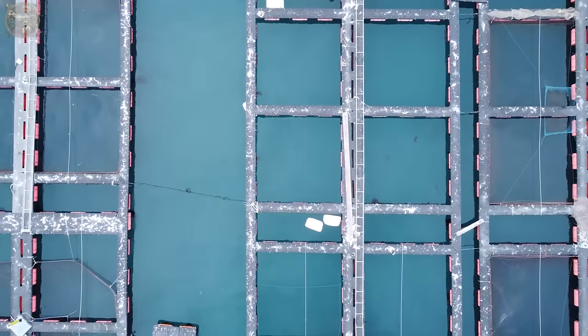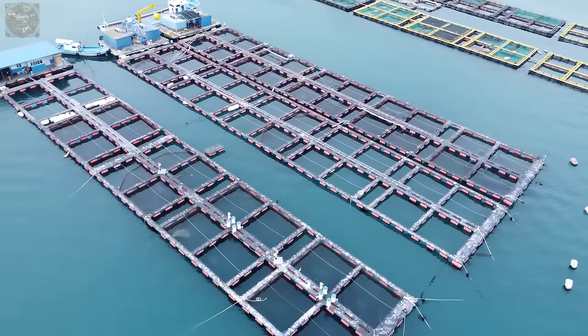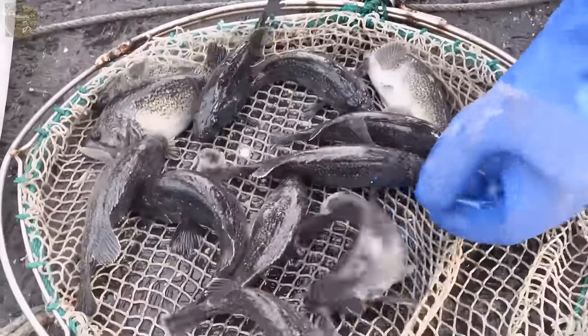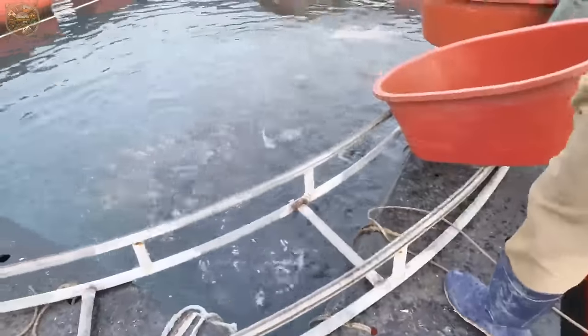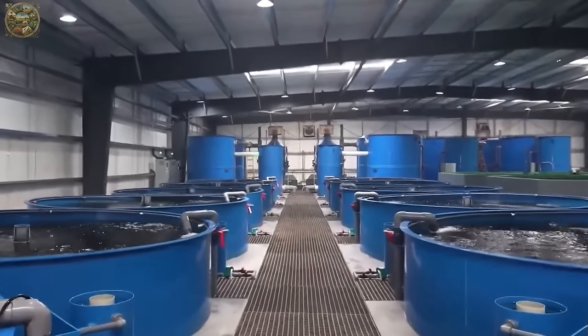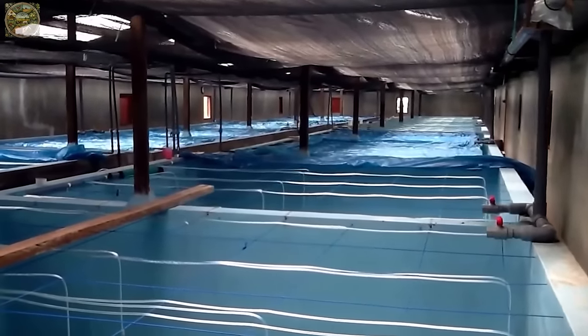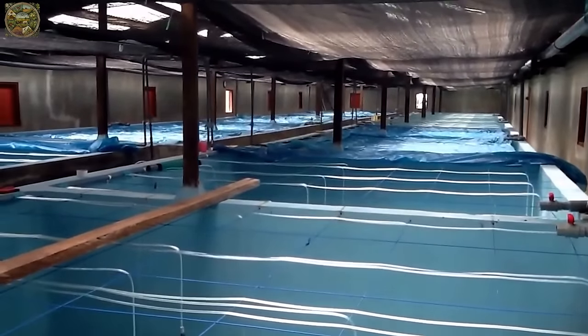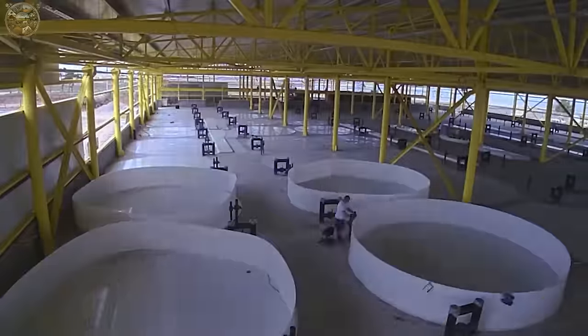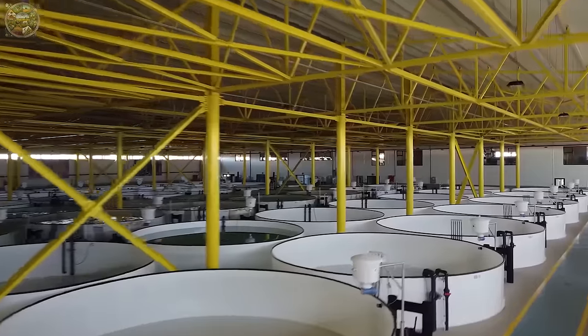The predominant trend in grouper farming is the establishment of outdoor sea farms. Moreover, researchers are exploring and innovating land-based marine fish farms utilising closed systems.